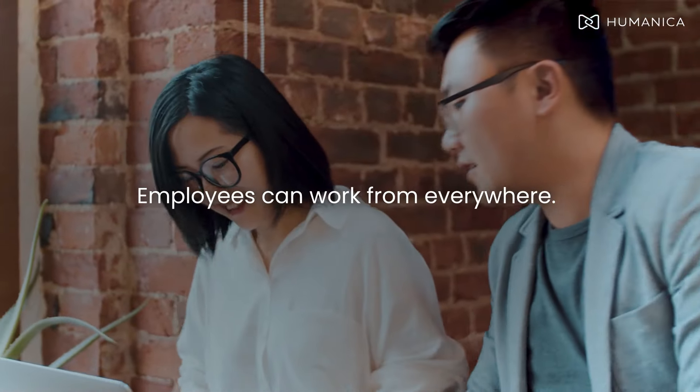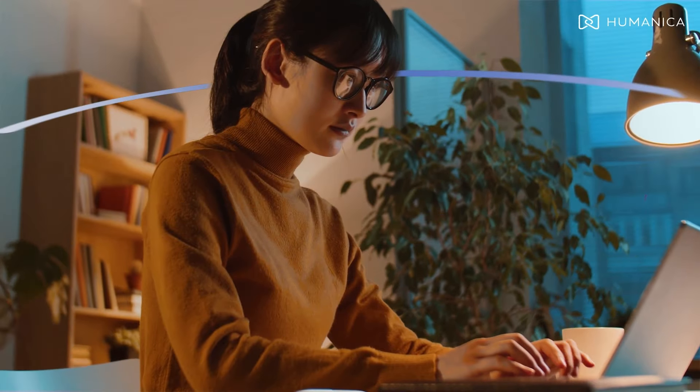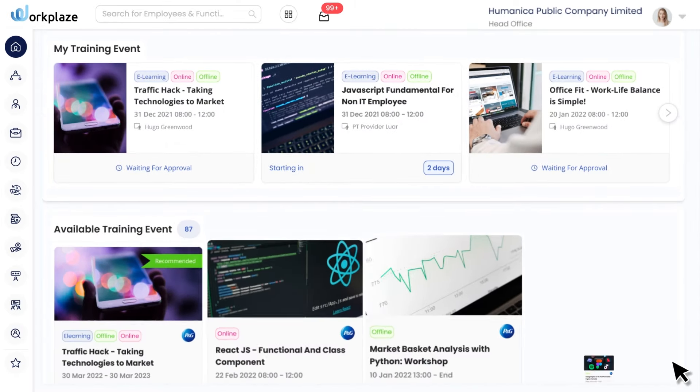Employees can work from everywhere — across countries, across time zones, from home or from the office. They can still manage the worksheet, leave requests, meetings or training events within one platform.